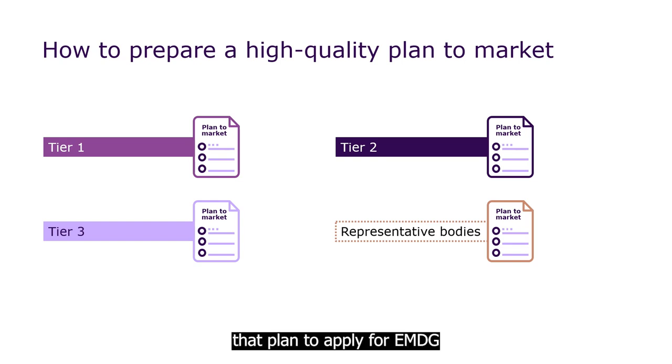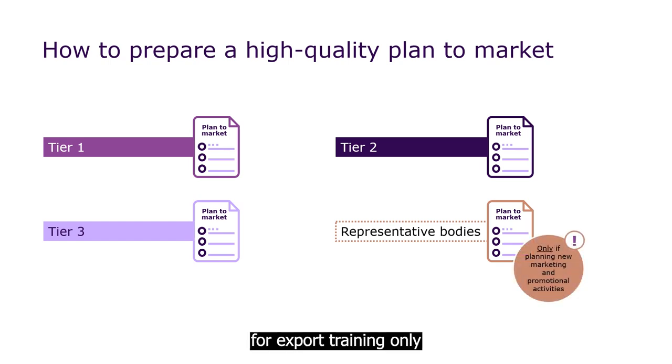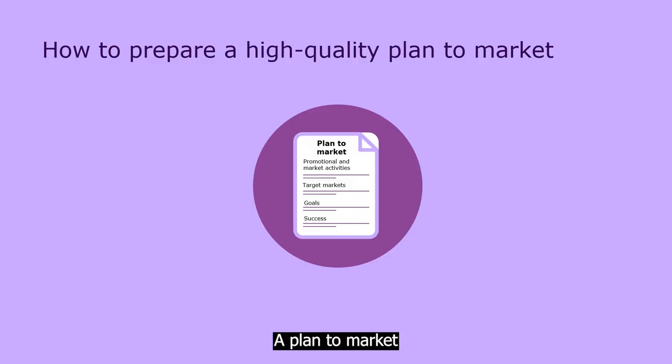Representative bodies that plan to apply for EMDG for export training only don't need to provide a plan to market. A plan to market is like a business plan — a document that shows where you're at and where you plan to go in your export journey. Austrade will use your plan to market to check if you're suitable for the tier you've applied for. Including enough detail is the key to creating a high quality plan to market, one that will improve your application's chance of success.